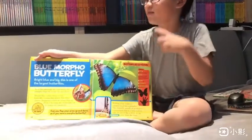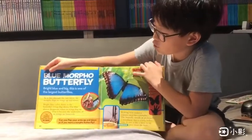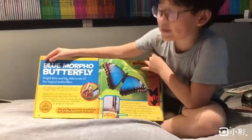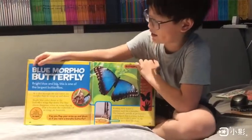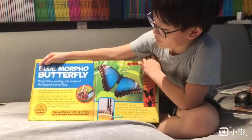Today I'm talking about a Blue Morpho Butterfly. The Blue Morpho Butterfly is bright blue and has brownish color under its wings. When it flaps up, it will have brownish color, and when it flaps down, it will be bright blue color. And it's one of the largest butterflies.